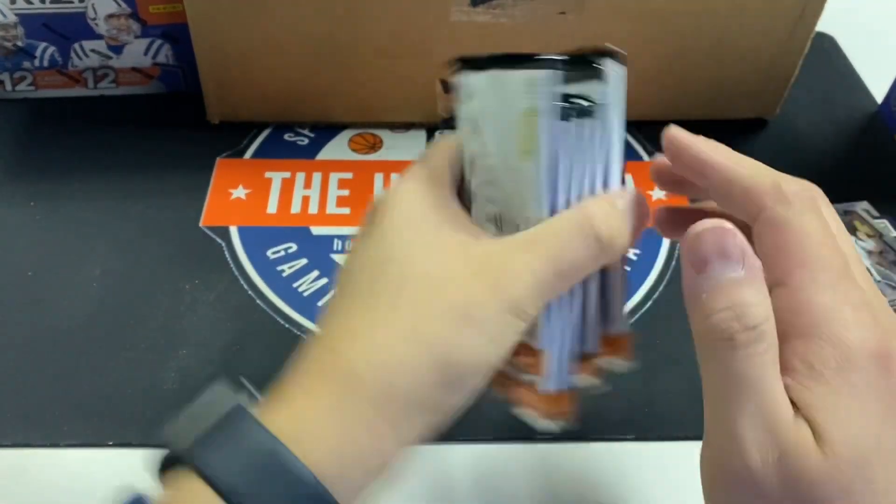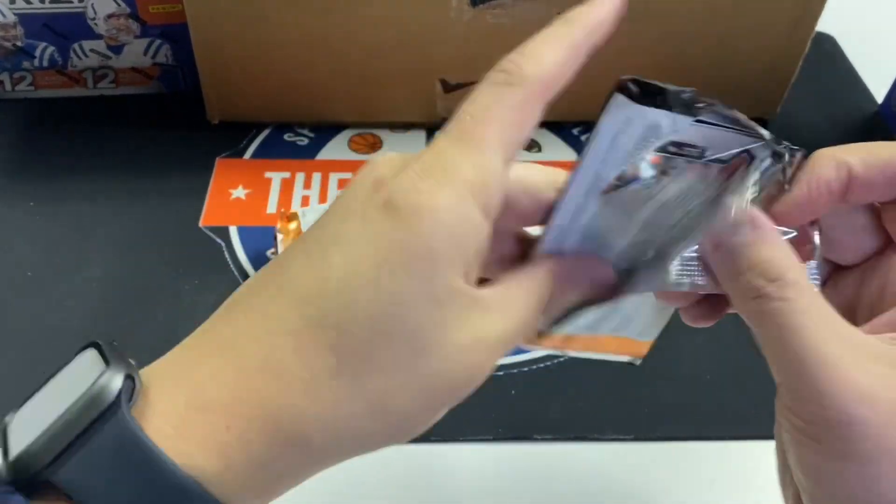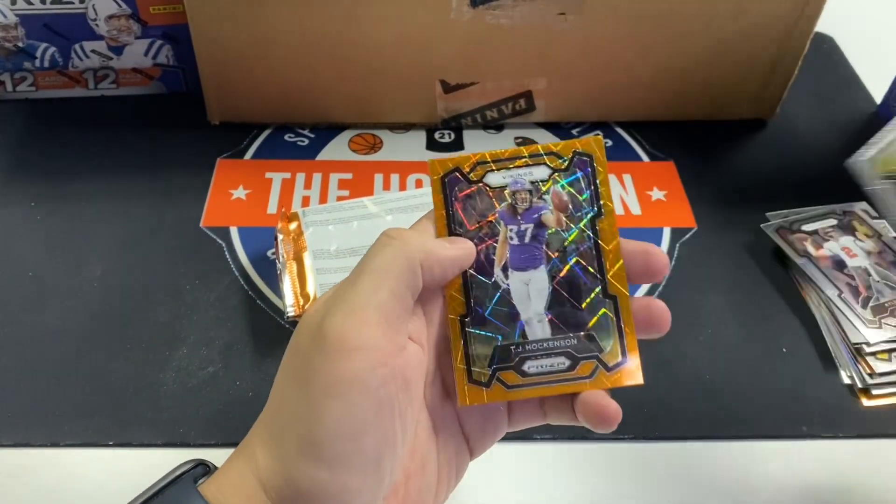You can definitely see the jersey on here. Right now we're two out of two on the jersey, so we'll see how many jerseys we can hit. Just see what happens out of a sealed case.